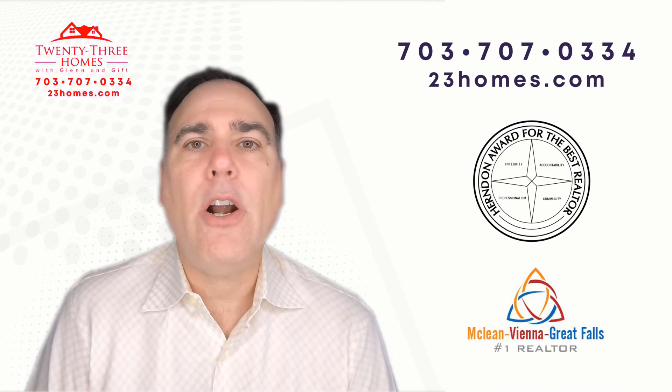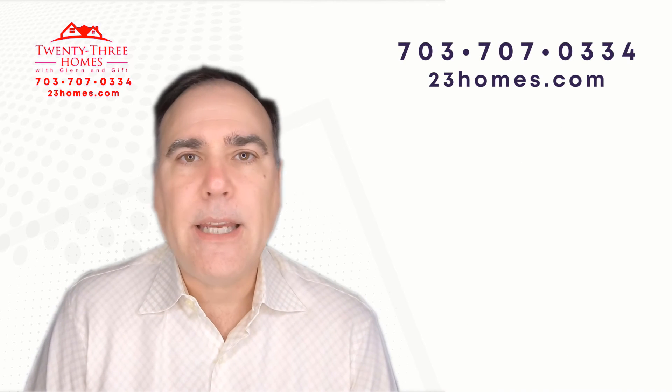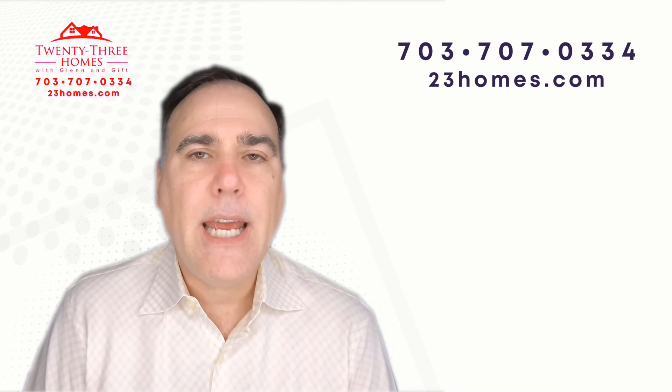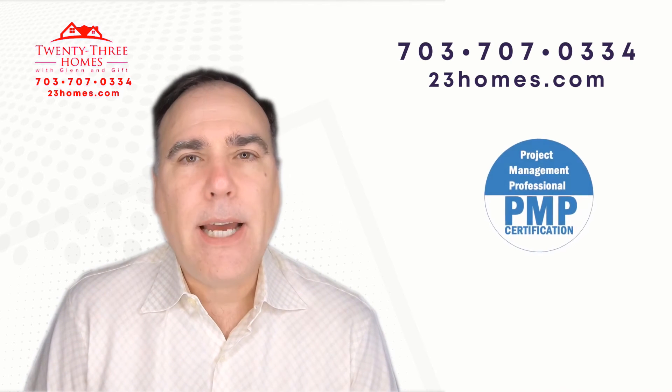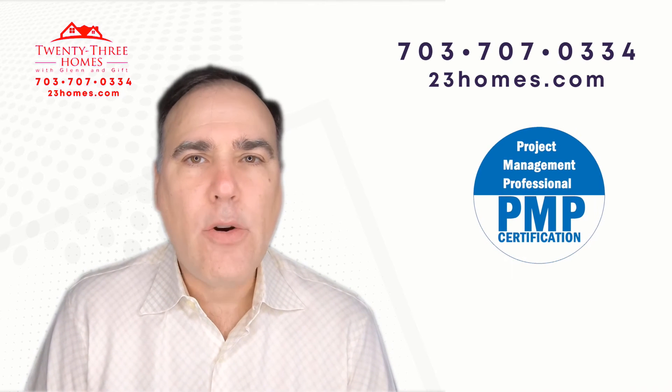In the description below, you'll find our website, a link to our guides, a link to our webinars, a link to our app, and a link to the home evaluation.